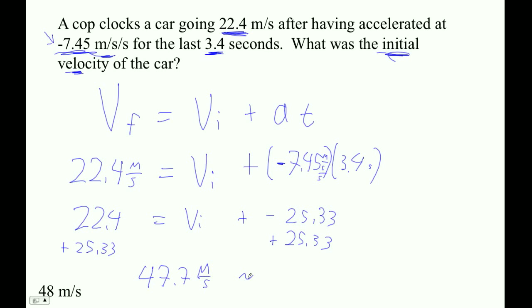So for those of you keeping track at home, let's find out — that's 107 miles an hour that they were going. That's a little too fast. That's a ticket. And 22.4 meters per second for those of you keeping track at home is down to 50 miles per hour. Heavens to Betsy.